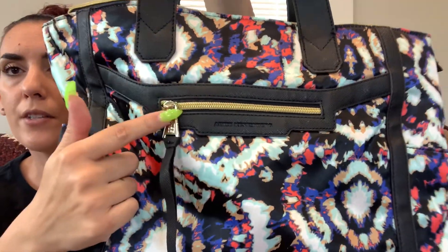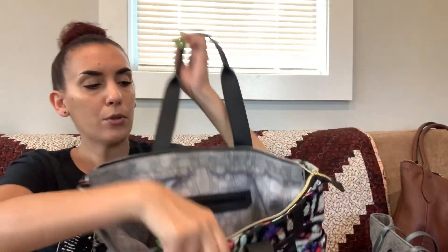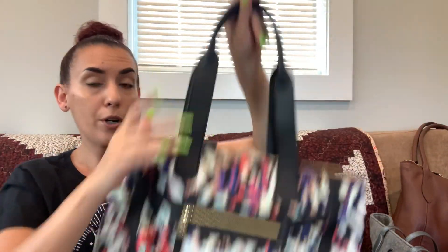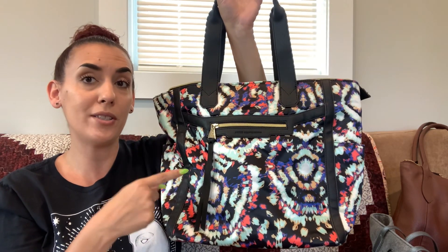Then we have the Amy Kestenberg tote with saffiano leather handles. This part is nylon — there's a zipper pocket here, a pouch pocket on the back, and two side pockets. Really nice condition; this brand sells for a pretty good amount. Zipper closure, large interior with zipper and slip pockets. There was a little bit of staining inside, but overall a really nice gym, work, or travel bag. We're dropping this one to 45 dollars — was 60, so that's a nice big discount.